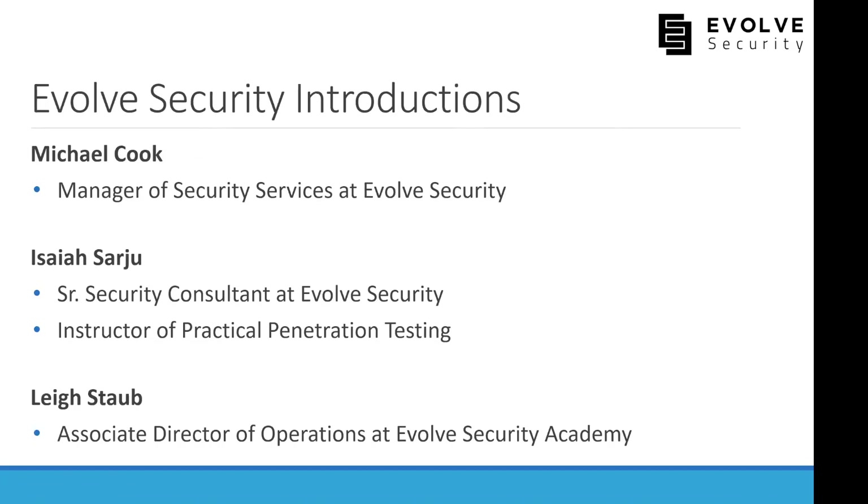My name is Michael Cook, manager of security services at Evolve Security, and I've been helping create the bootcamp content. Also on the call is Isaiah, senior security consultant and bootcamp instructor, and Lisa, associate director of operations at Evolve Security Academy. Lisa will answer questions about the Academy, while Isaiah and I will cover the bootcamp.